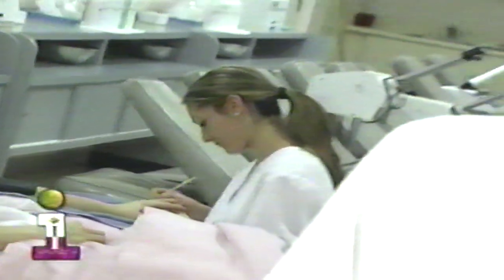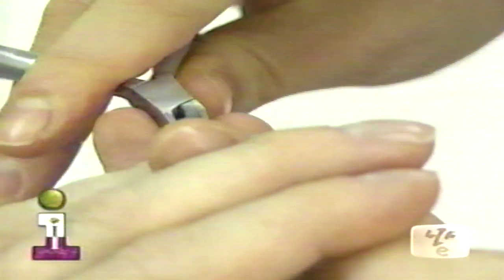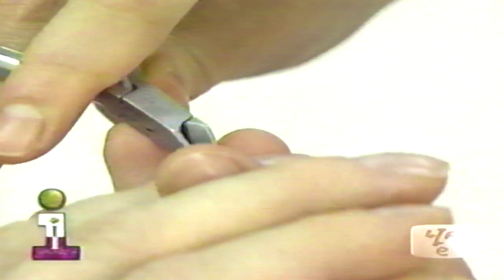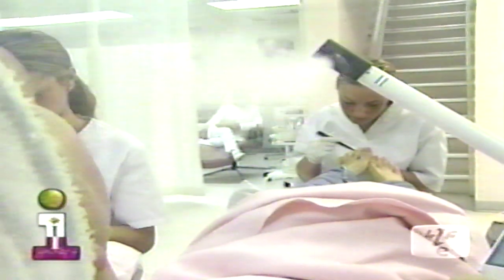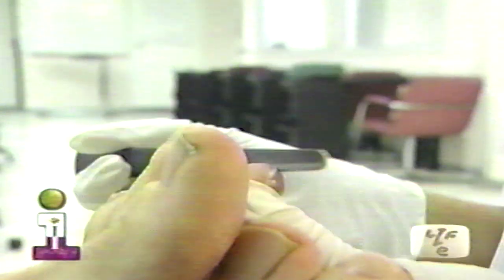Patricia is doing a spa manicure — a full manicure which includes filing, cuticle nipping, treatment cream, and massage. Monica is doing a spa pedicure as well, which includes filing, cuticle nipping, cutting the nails, and dealing with any nail conditions. If a client has a fungus or ingrown nails, all the girls are trained to identify and fix those nail problems.